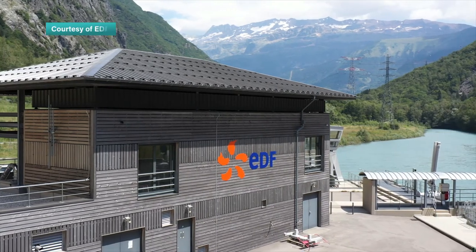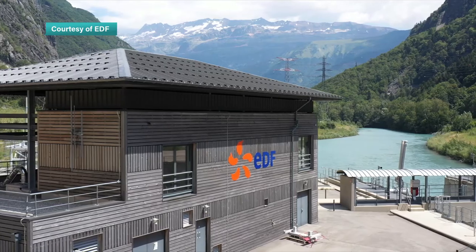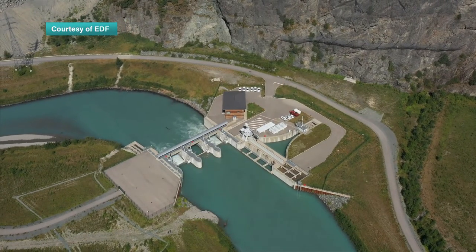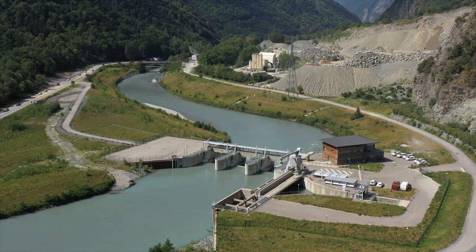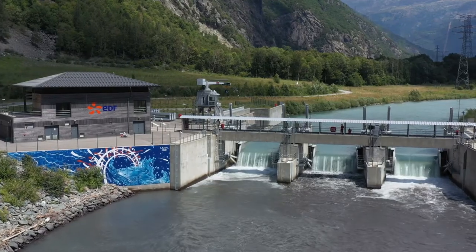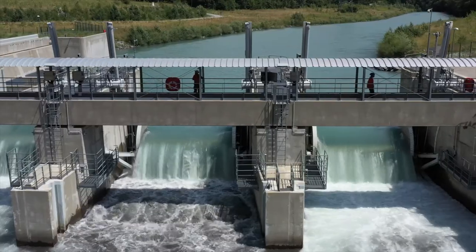The International Hydropower Association wants to ensure all facilities are taking steps to improve the way they impact on their surroundings. This project in the French Alps was independently assessed under the Hydropower Sustainability Assessment Protocol and scored highly for its environmental management. It means the Romance Valley can regain the natural beauty of its past while moving towards a greener future.